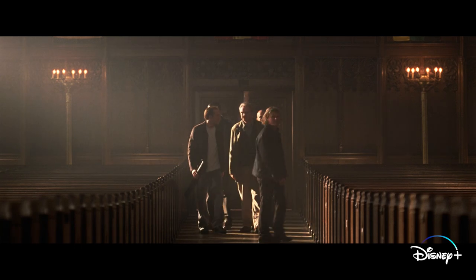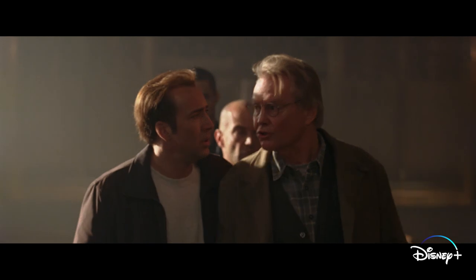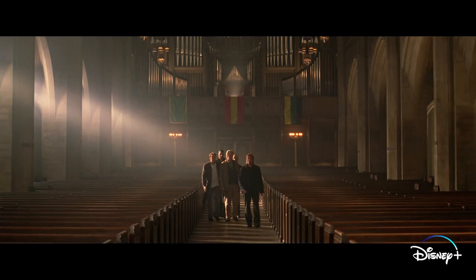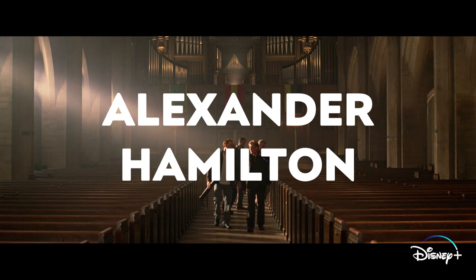One aspect of Trinity Church that wasn't included in the film is an outdoor cemetery on church grounds that includes the remains of one Alexander Hamilton. Why do I suddenly have the urge to sing?